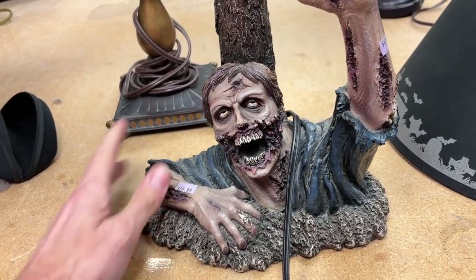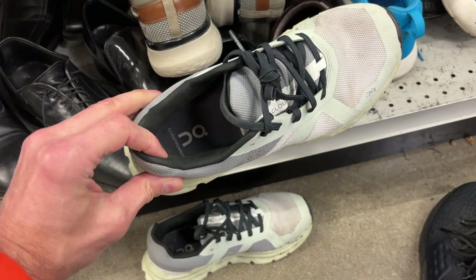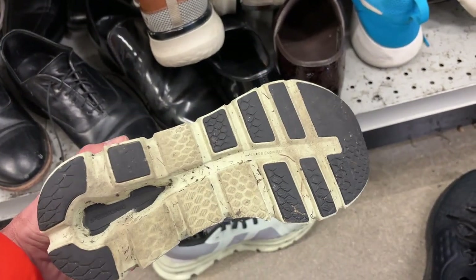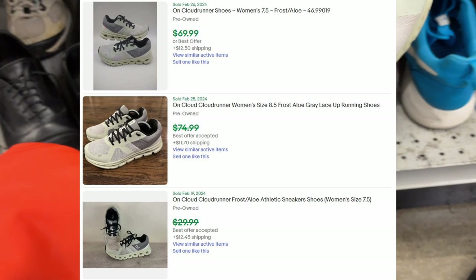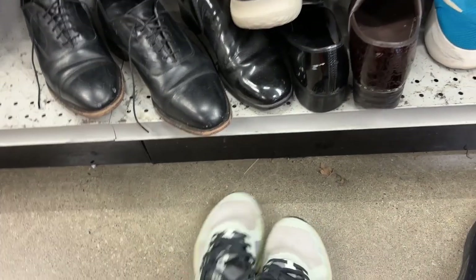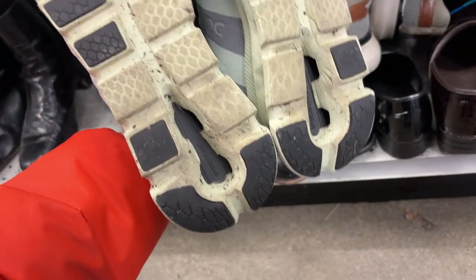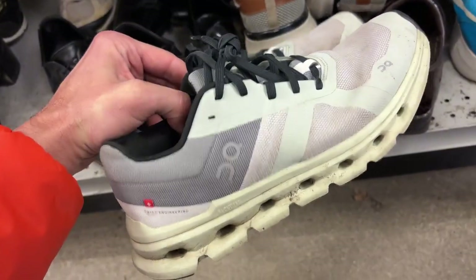This pair of On Cloud shoes needs to be washed and they have a little bit of wear. I can't seem to sell Ons for a premium price — the last three or four pairs have been like this with a little wear, but these are definitely still usable and have very clean insoles. I'll throw them in the wash. These are On Cloud Runners, women's size 8. I'm going to say $25 to $30 for these. They retail between $130 and $170 I'd guess, but with the wear on the toes I think these are only going to be good for $25 to $30.